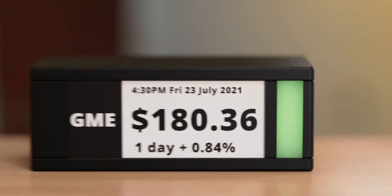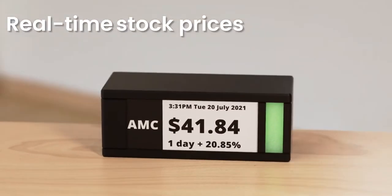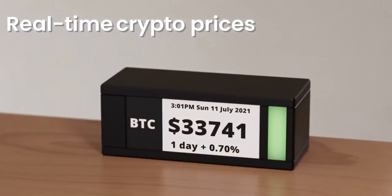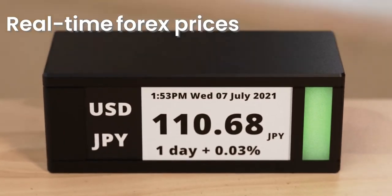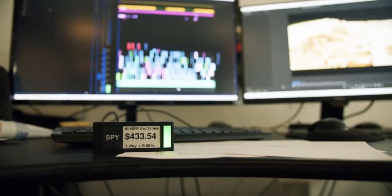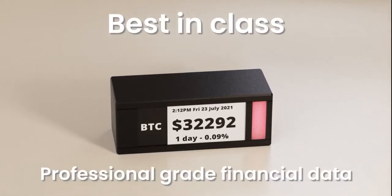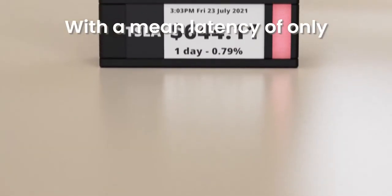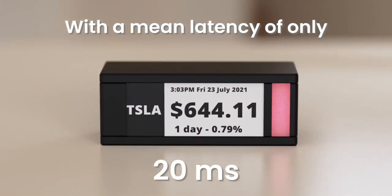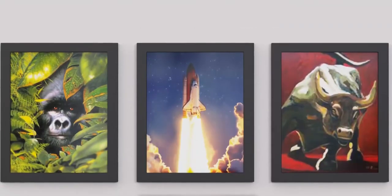This is TickerMeter — a slice of Wall Street right on your desk. TickerMeter shows you the latest stock, crypto, and forex prices so you can watch your portfolio grow in real time. We went all-in and secured the best-in-class, professional-grade financial data, which enables real-time price action with a mean latency of only 20 milliseconds.